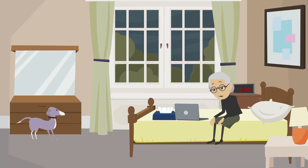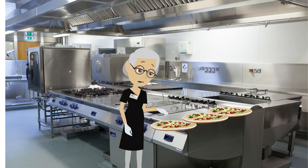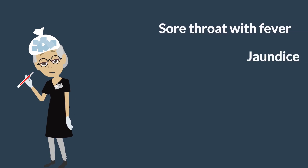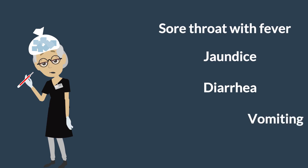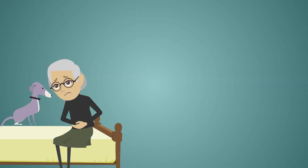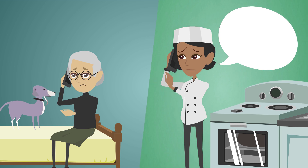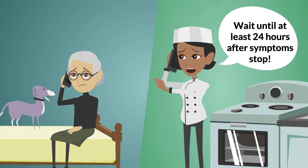Food service workers who are ill should stay home until no longer contagious. Germs spread by ill employees can contaminate food, utensils, and surfaces used to prepare food. Food service workers experiencing symptoms of a sore throat with fever, jaundice, yellowing of the skin or dark tea-colored urine, diarrhea, or vomiting are not permitted to come to work. Supervisors should advise employees to stay home if they report experiencing diarrhea or vomiting. Employees should not return to work until at least 24 hours after the vomiting or diarrhea have stopped.